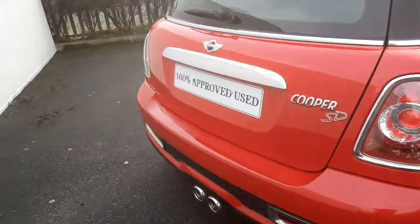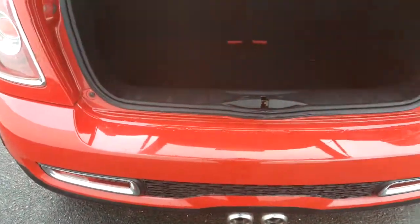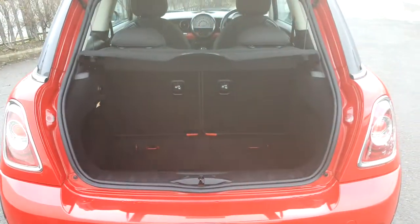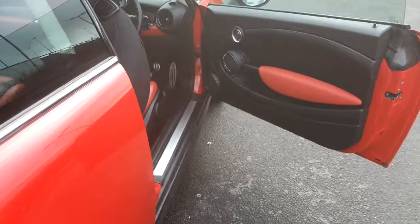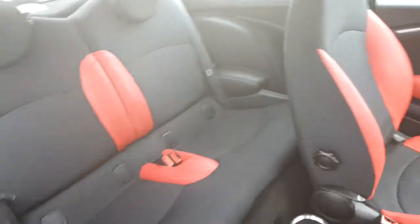Moving towards the boot of the car you'll be able to see the space inside the boot. Going towards the back seat of the car you'll be able to see the space for passengers that are travelling in the back.